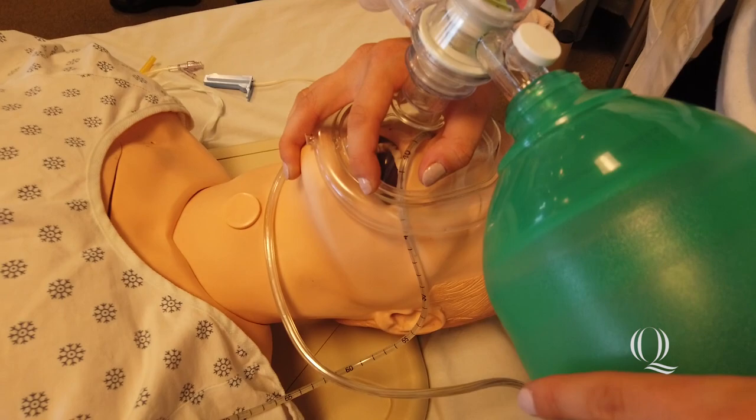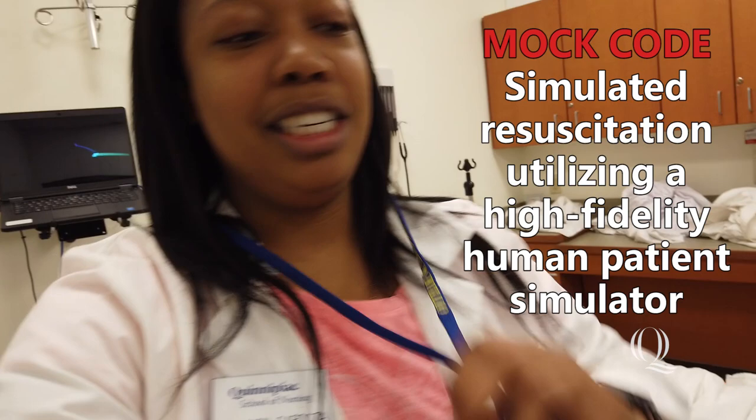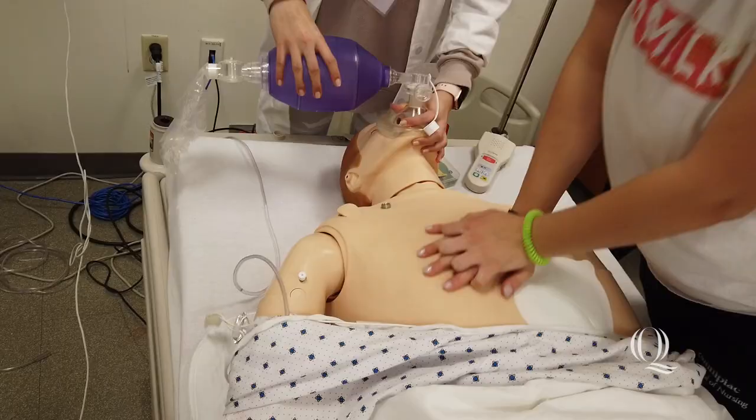I'm here in the sim lab and we're about to practice doing a mock code. We all have our roles — I'll be doing medication. We have a team leader, and this is our med cart right here. We have compressions going and we turn on the defibrillator.